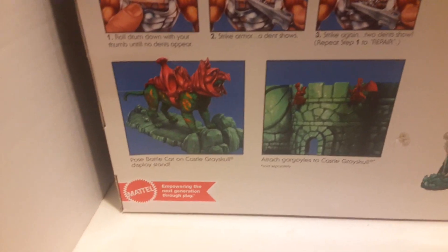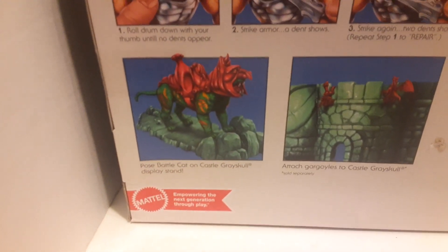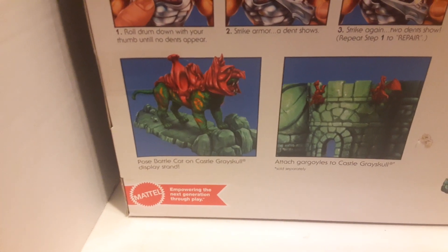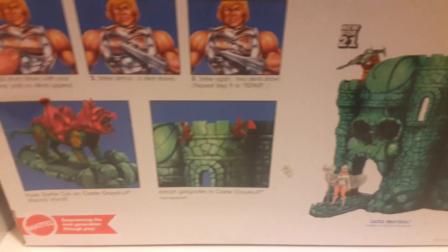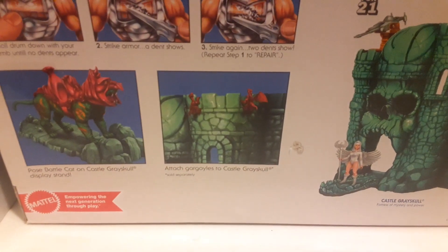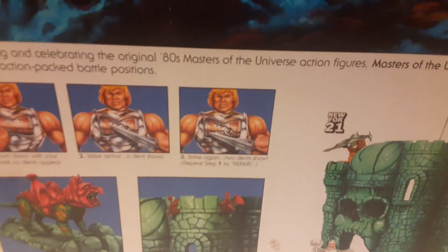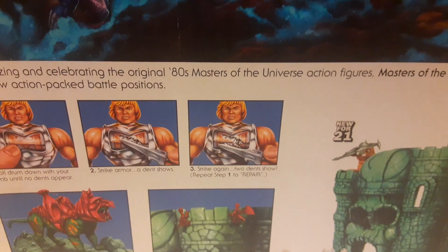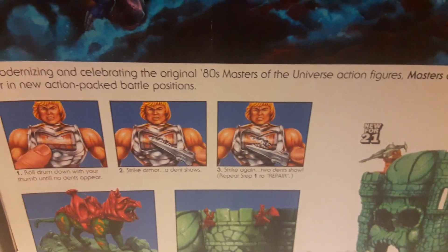There's the picture of the stand — I'm thinking it might be two pieces that snap together. The gargoyles can hang out on it. And of course the famous spring-loaded battle armor.